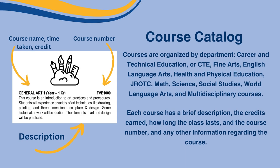Next are the course descriptions. These are organized by departments such as Career and Technical Education or CTE, Fine Arts, English Language Arts, Health and Physical Education, GeroOTC, Math, Science, Social Studies, World Language Arts, and Multidisciplinary courses. Each course has a brief description, the credits earned, how long the class lasts, the course number, and any other information regarding the course.